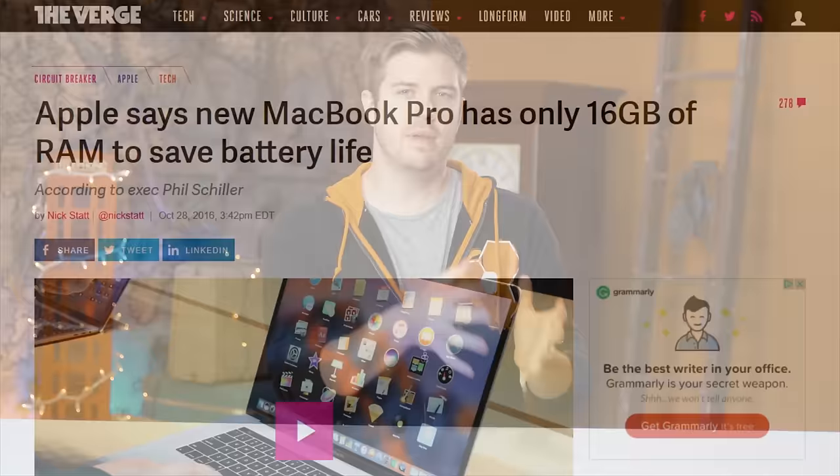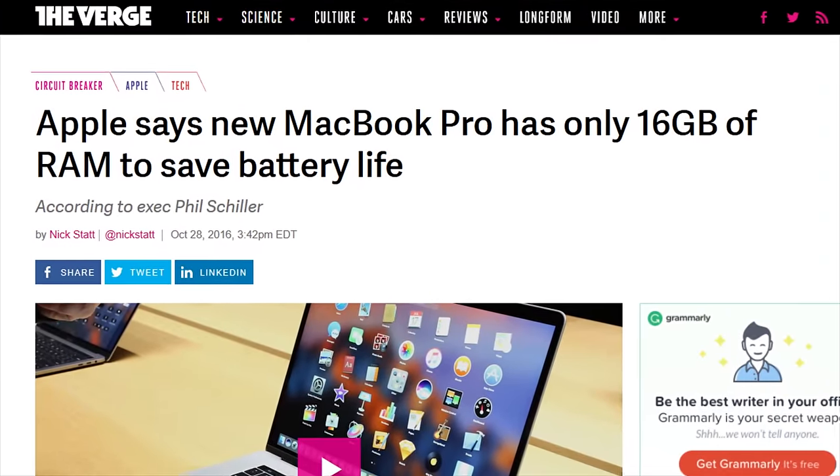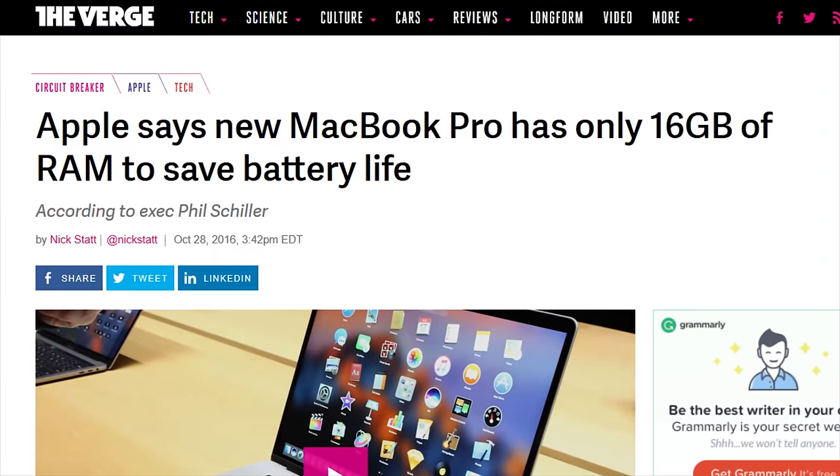But one issue has apparently generated so much discussion that Apple's Phil Schiller made an official statement to The Verge, defending their decision to limit the MacBook Pro to 16GB of RAM. They claim that putting more than 16 gigs of fast RAM into a notebook design at this time would require a memory system that consumes much more power and wouldn't be efficient enough for a laptop. But how much battery does RAM use? Is this a valid defense? Let's investigate.